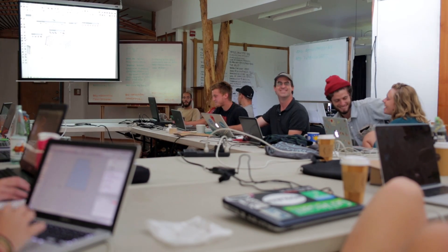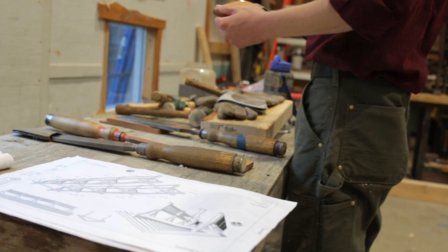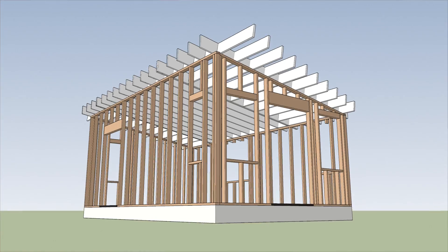SketchUp becomes a really powerful tool to bring the design process and the construction process together, both on the job site and on the screen. Often we'll be on the job site with a perspective rendering from SketchUp of our framing.